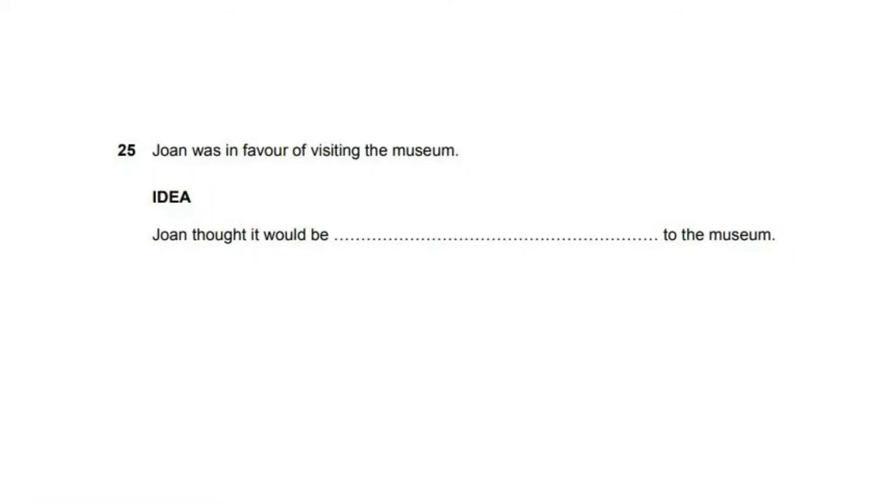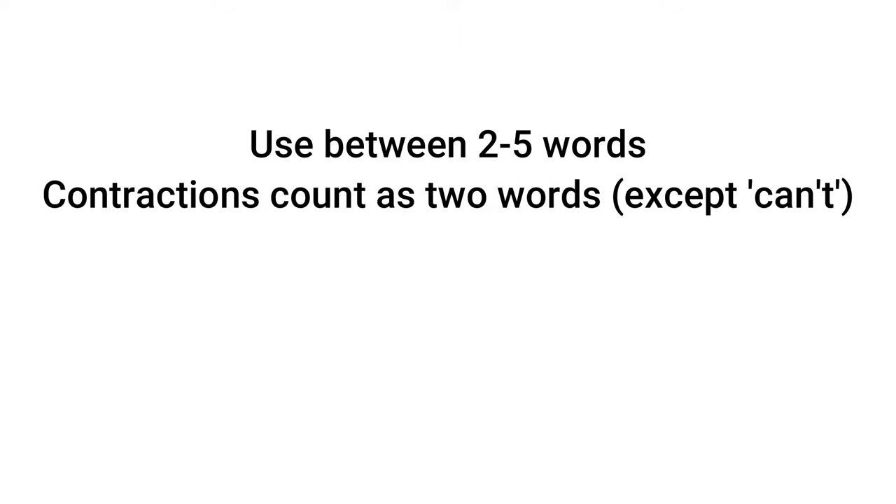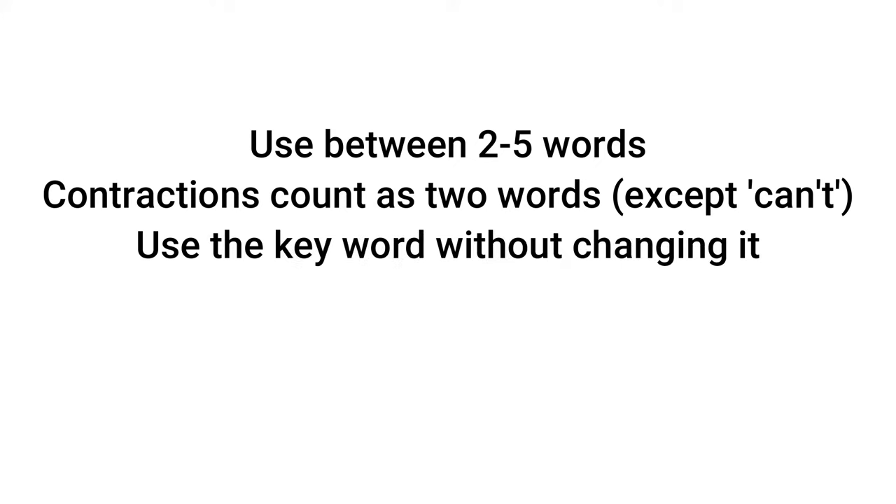Let's have a look at an example. First of all, read the two sentences carefully and check what pieces of information are already the same, then cross those parts out so you are left with the structure you need to transform. Keep two things in mind: you have to use between two and five words — if you use only one or more than five, you will lose marks — and contractions like 'I'm' or 'don't' are counted as two words. Note that 'can't' is the only exception, because it contracts 'cannot', which is just one word. Secondly, you have to use the key word in the gap without changing it.